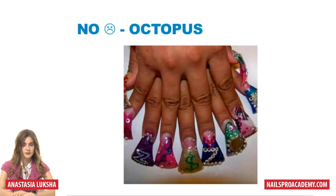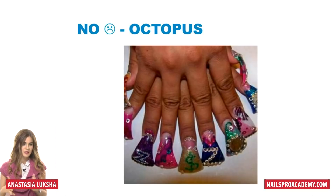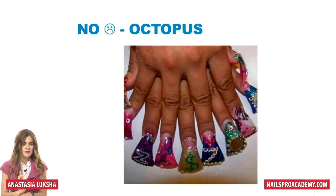And my favorite bad example: the octopus. Not many people use it today, but it's not about the nails — it's about the posture. For some reason clients love this posture; when I say let's take a picture, they automatically put their hand like this. You cannot even tell which finger is which — they're all too close together. No octopus postures.